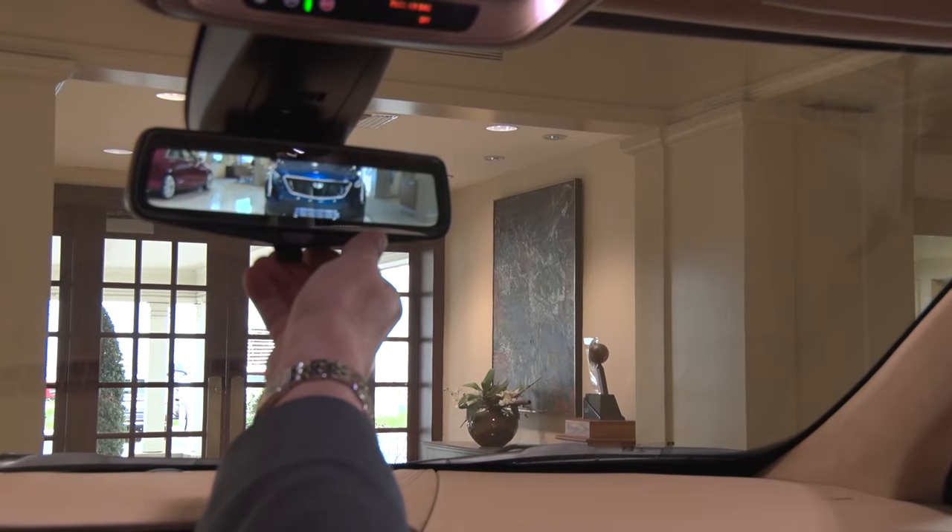With the Platinum package, the rear-view mirror is replaced with a rear-view camera mirror which streams HD video and gives you a much better field of vision than a traditional rear-view mirror.